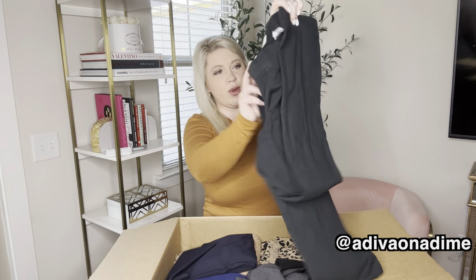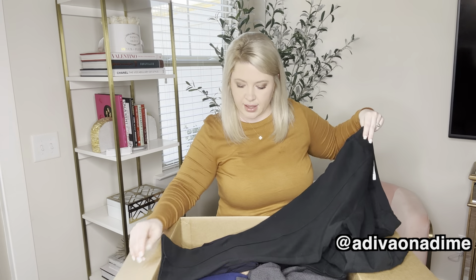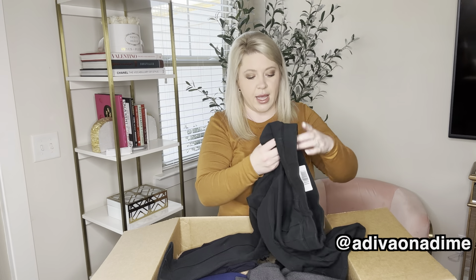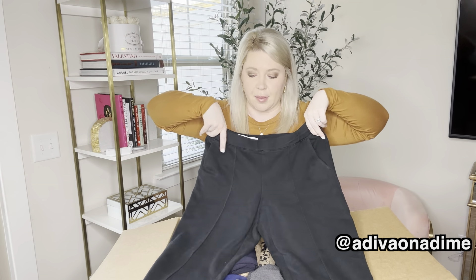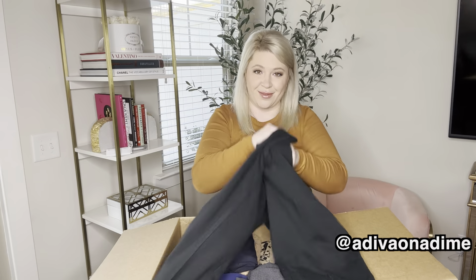The next one we have — pull-on pants. I'm wanting to say these might be a little cropped. These are also size medium and they are a black color. They are like an upgrade from sweatpants. I think these could probably pass to wear to work. There is a crease going down the front and then they also have pockets, which is nice.